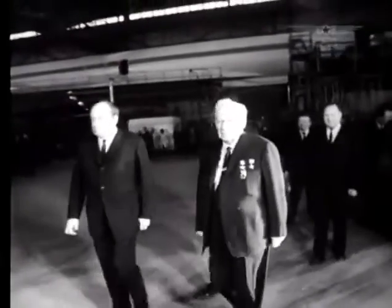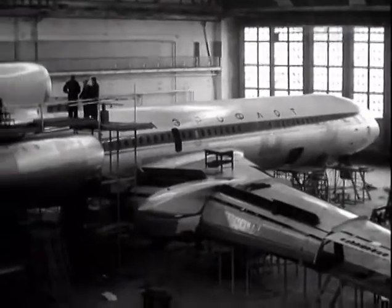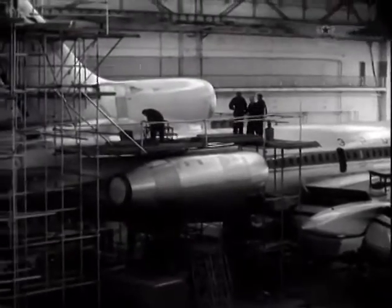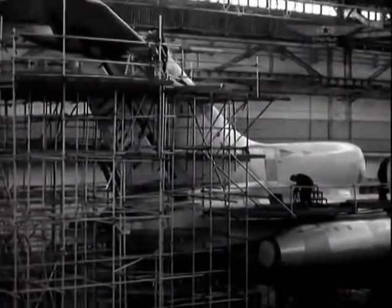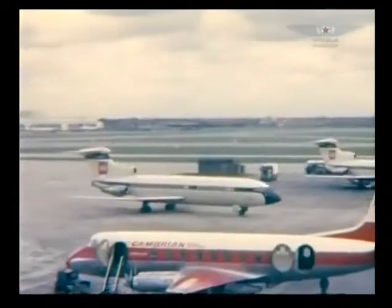From the cost efficiency point of view, an aircraft of this class had to have two engines, but from the point of view of safety, it had to have four. The Tupolevs chose the compromising three-engine variant. The layout was unique — shared with the American Boeing 727 and the British Trident.